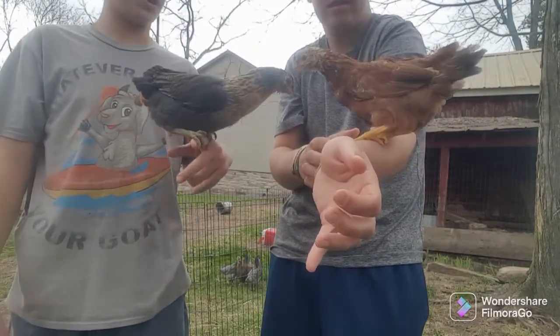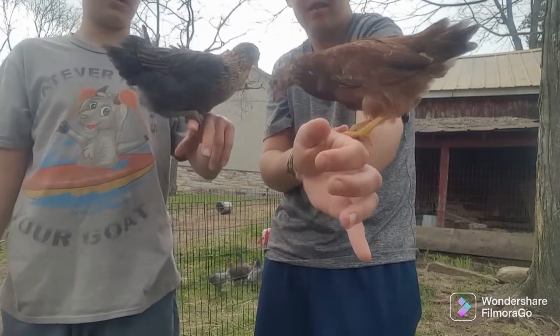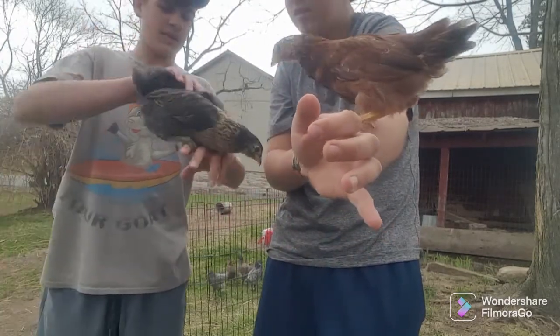That one's just like a regular chicken. They have their tail feathers starting to grow, and as you can see, their wings.